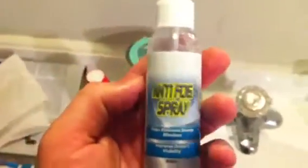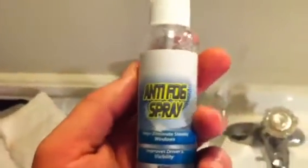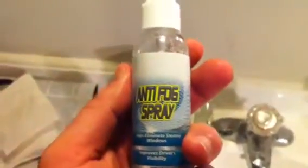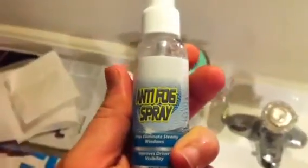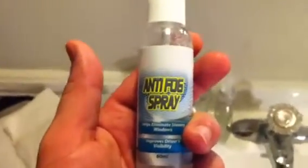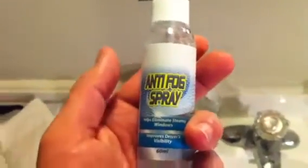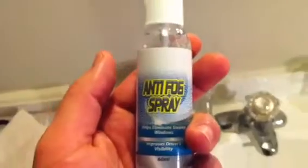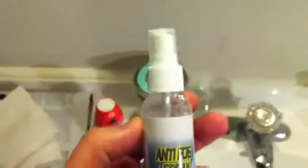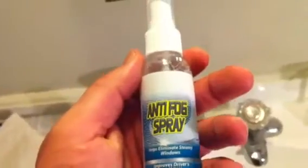I got this bottle from the dollar store, so it cost me a buck, and we're going to put it to the test. I'm going to go ahead and spray it on the mirror that I use to shave with, and I'm also going to spray it on the bathroom mirror that's in front of the sink. We're going to do a little before and after and see if this stuff holds up to the test. If so, for a buck I'm definitely going to put it on my car's windows — it's one hell of a deal.